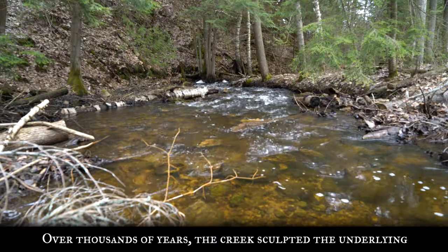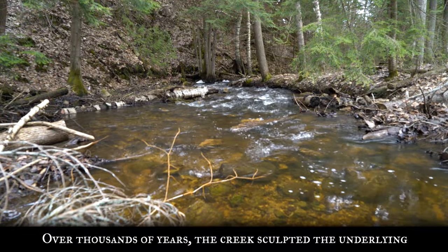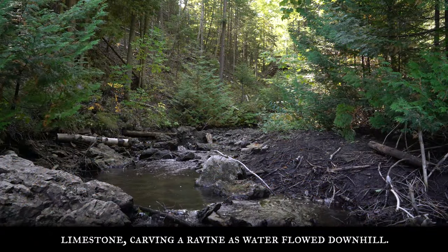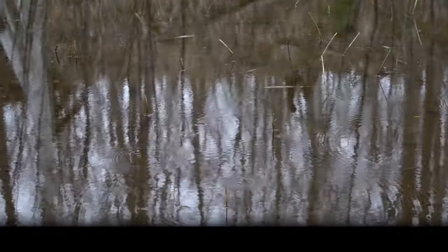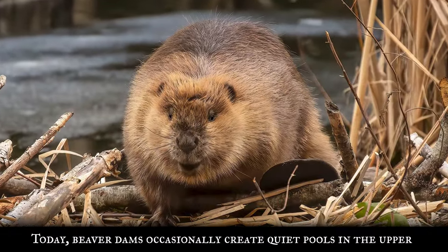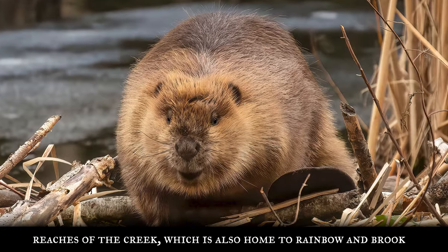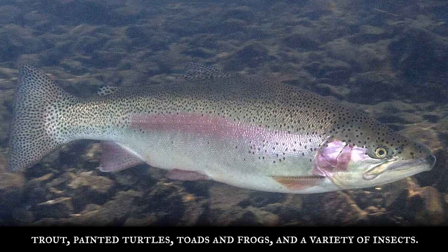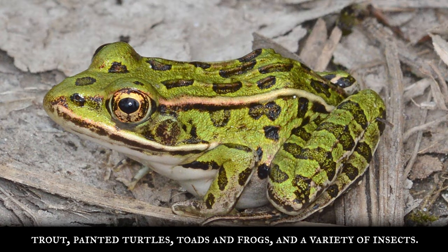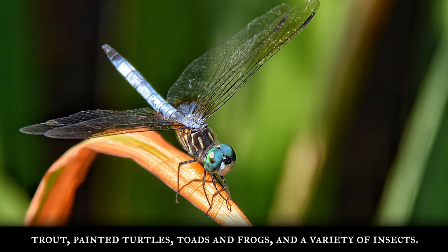Over thousands of years, the creek sculpted the underlying limestone, carving a ravine as water flowed downhill. Today, beaver dams occasionally create quiet pools in the upper reaches of the creek, which is also home to rainbow and brook trout, painted turtles, toads and frogs, and a variety of insects.